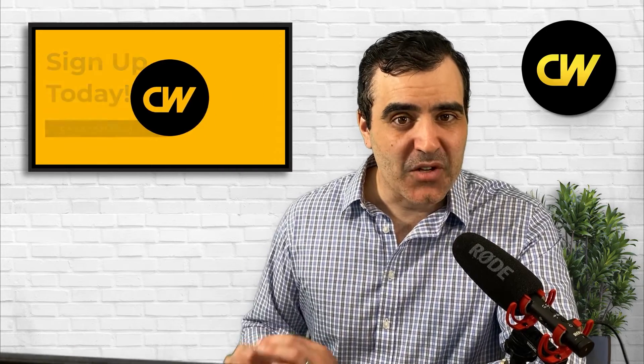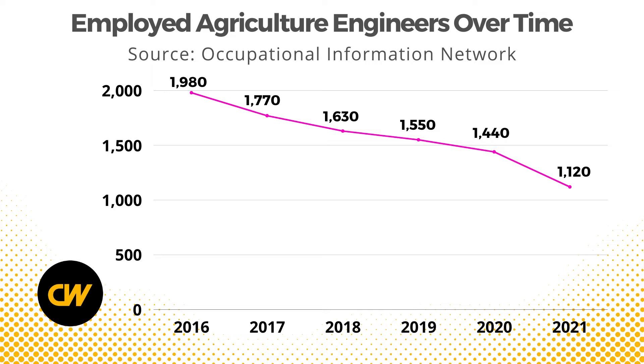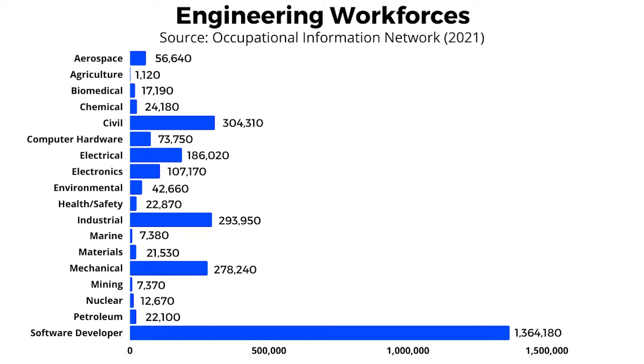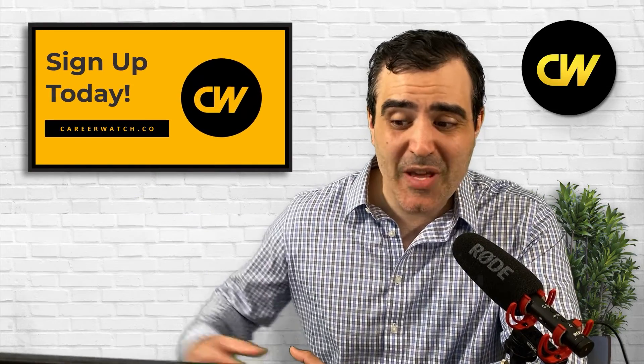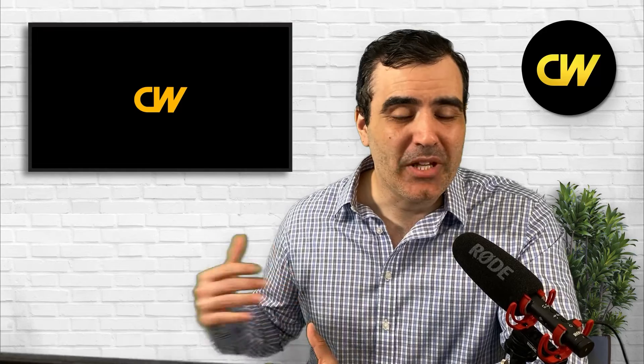Unfortunately, demand for agricultural engineers is also lacking — this is a significant con of the occupation. In 2021, the government recorded only 1,120 employed agricultural engineers, making it the 16th biggest engineering workforce out of 16. There are vastly more aerospace, civil, industrial, mechanical, and electrical engineers. Compared to roughly 3.4 million software developers, the contrast is striking. To make matters worse, the number of employed agricultural engineers has been falling — from around 2,000 in 2016 to 1,120 in 2021, a loss of 860 jobs.